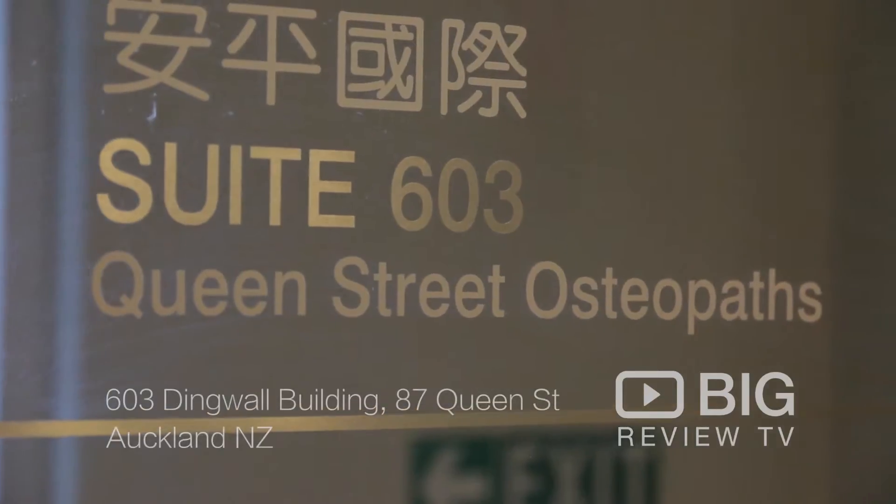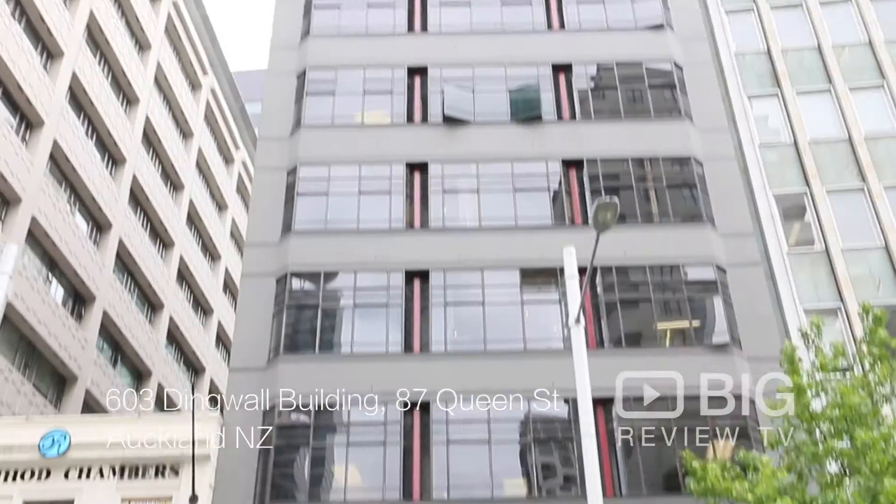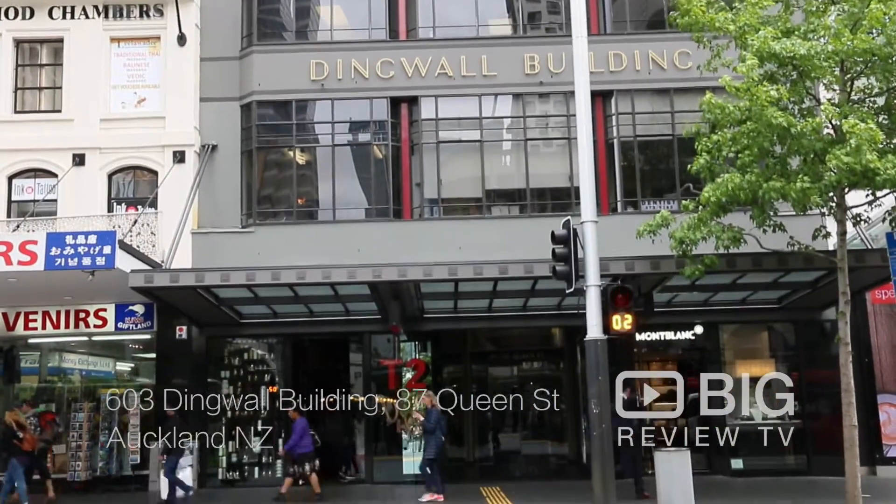Hey guys, I'm Slade here with Big Review TV. Today we have come to visit the Queen Street Osteopaths, which is located at number 87 Queen Street in the Dingwall Building on level 6. So come with me and let's have a look.